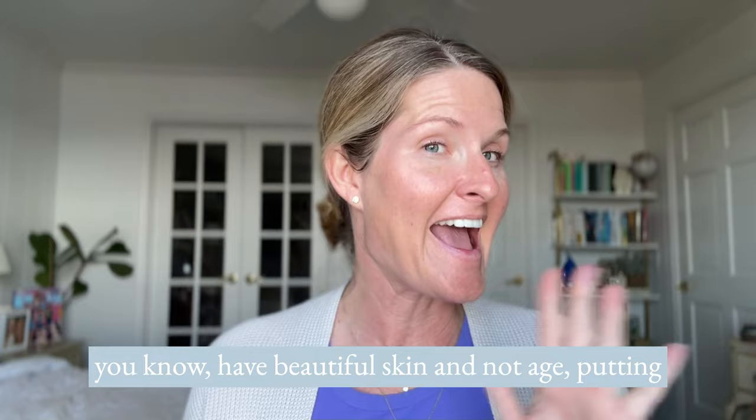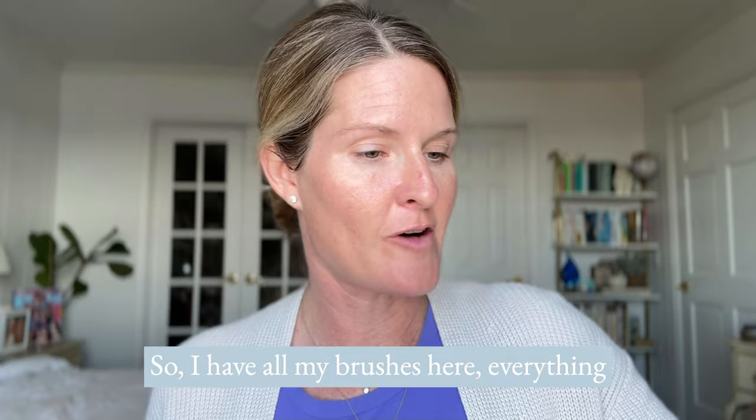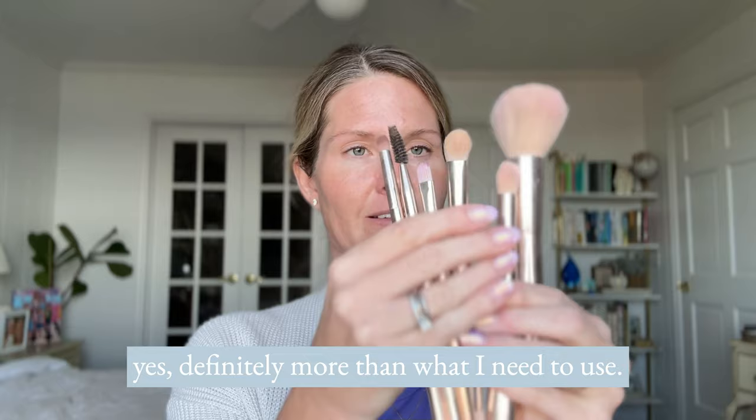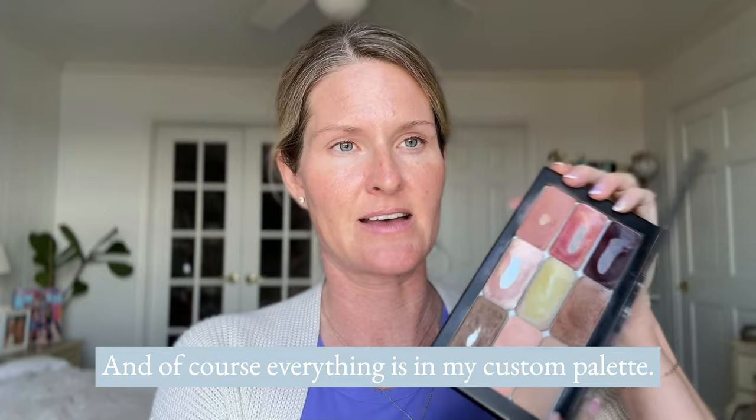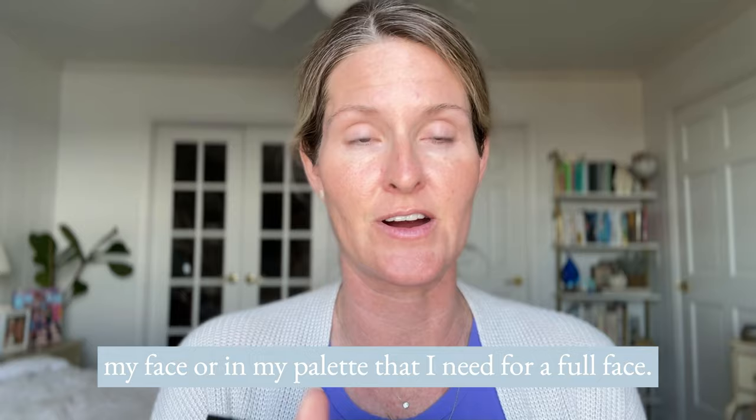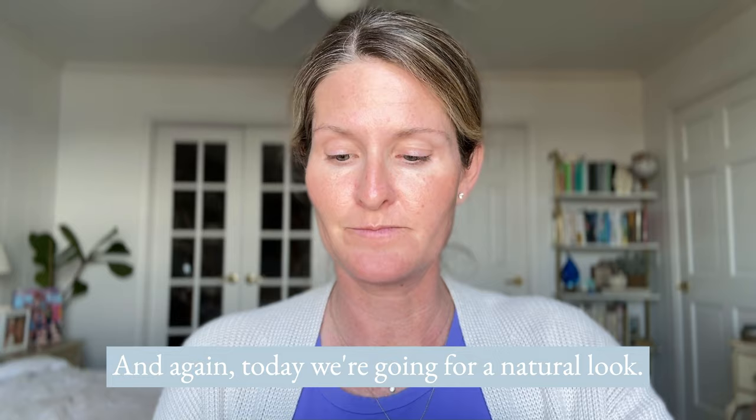I have all my brushes here — everything that I'm going to use, which is probably more than what I need, but these are the ones in my arsenal. I keep everything in the little fun Saint makeup bag. It's awesome. And of course everything is in my custom palette — this is the 3D palette 18 and it has everything in my palette that I need for a full face.